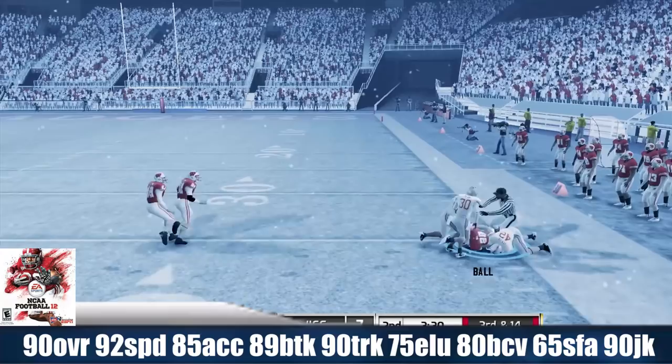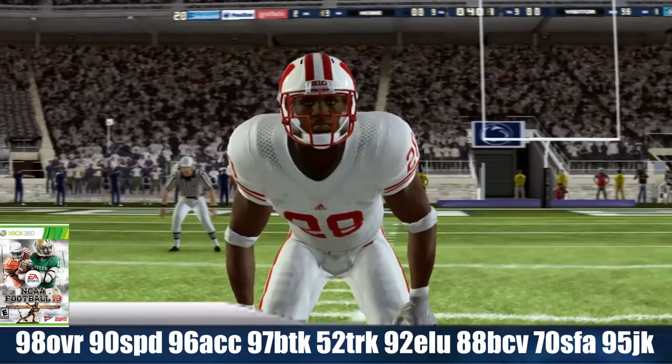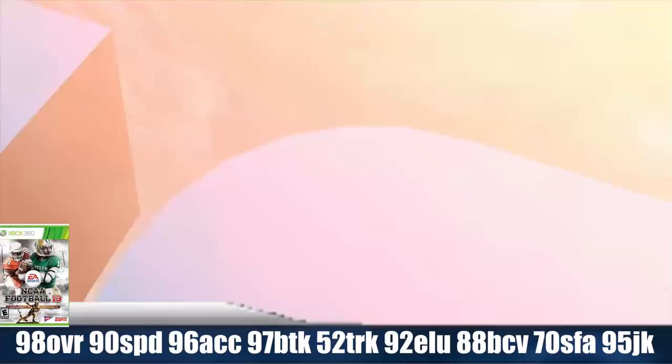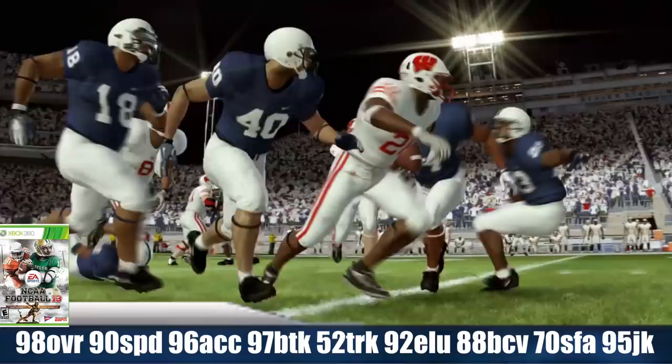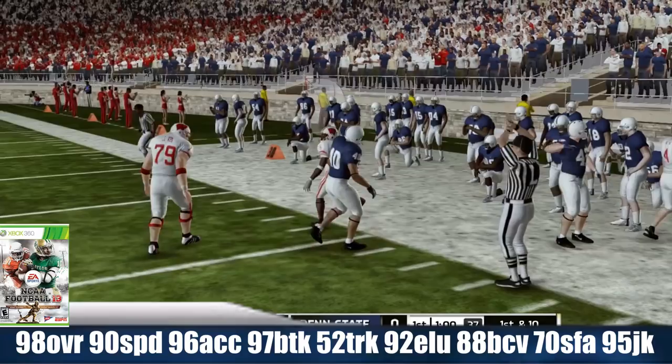A lot of people probably thought he was going to go pro after that year, but he decided to come back. Not too many people come back for their senior year at halfback when they already had a career like Monte Ball did. He was the best player in NCAA 13 — 98 overall, the highest overall player in the game — with 90 speed, 96 acceleration, 97 break tackle, 52 trucking, 92 elusiveness, 88 ball carrier vision, 70 stiff arm, and a 95 juke move.